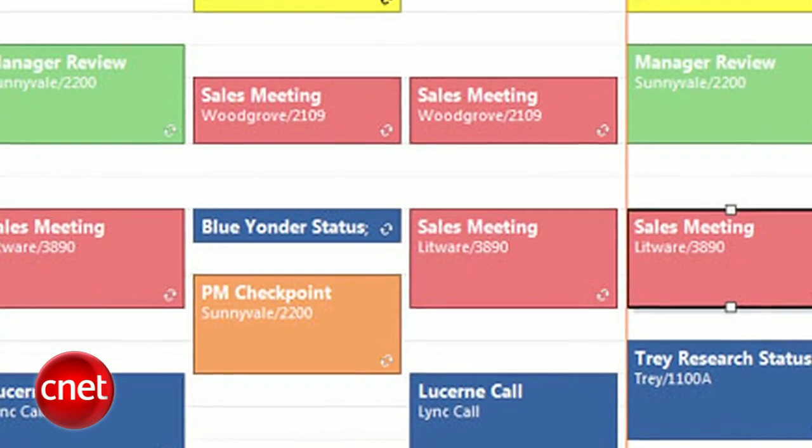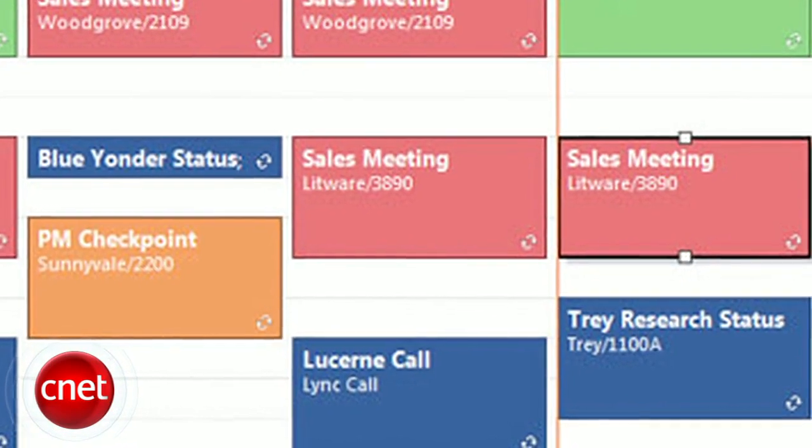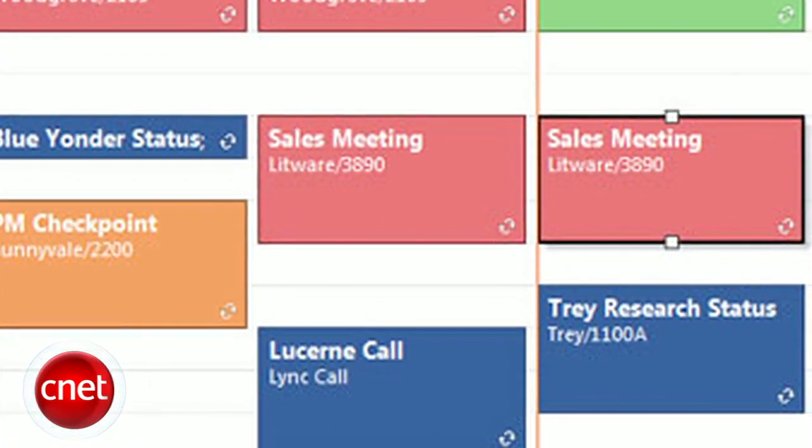Along with email, you'll be able to share calendars and quickly schedule meetings with access to your colleagues' availability. Simply go to the Calendar app, view your coworkers' calendar, then set up a meeting time. Your calendar will show the meeting on whatever device you log in with.